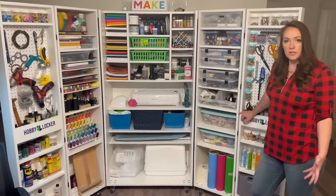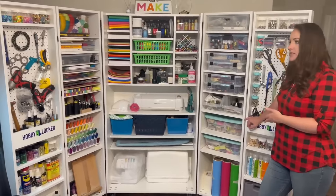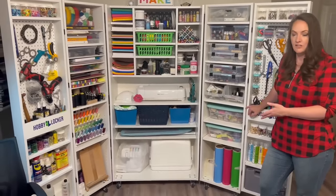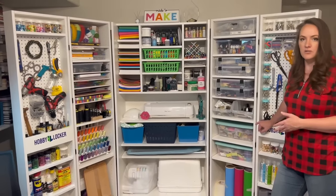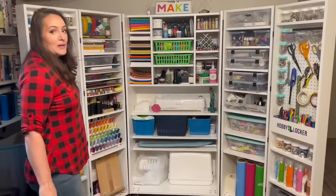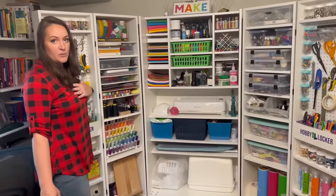I contracted with a local cabinet shop here in Rigby, Idaho. They helped me to design and create this unit. Whatever hobbies you have, you can customize this unit to fit your needs. I want to give you today a tour of my Hobby Locker and how I chose to set it up in a way that works for me.